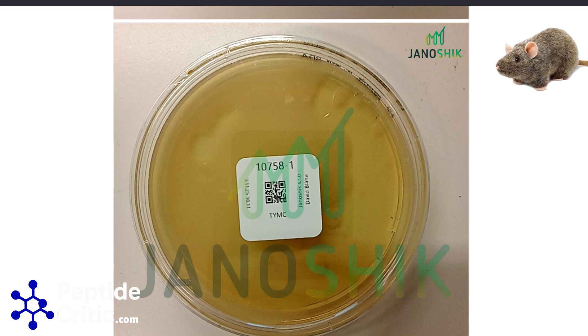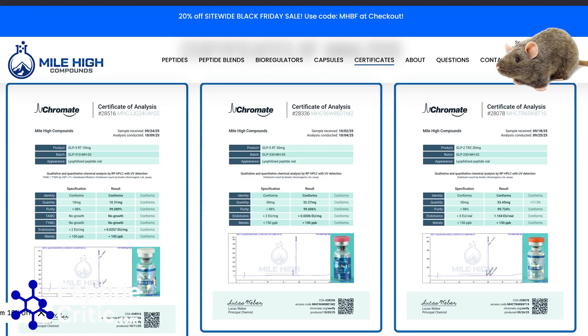I pulled up a couple of vendors. Mile High Compounds actually tests for sterility and also tests for endotoxins and metals, which is awesome. They weren't doing this six months ago but they are now, and it's great to see.